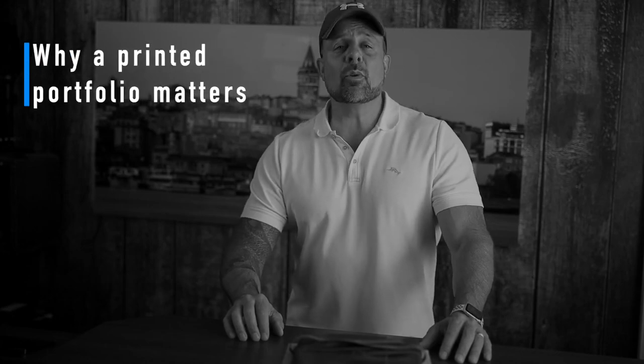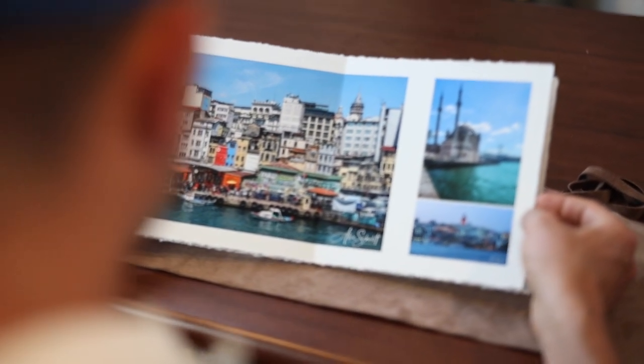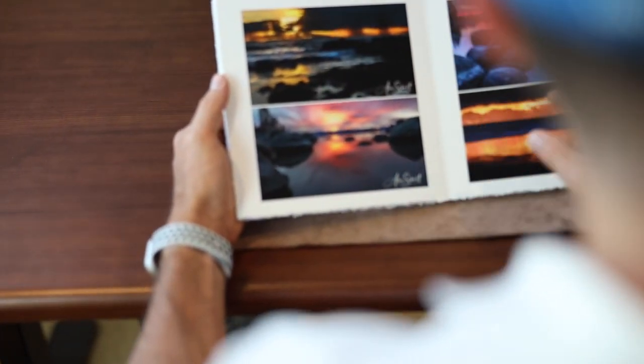Now, why a printed portfolio matters. While having an online portfolio is an absolute must, having a printed portfolio is equally important. Doing so can really be a learning experience — you see the details and the mistakes much more clearly in a printed photo than you do on screen. But in addition to being a valuable learning experience, creating printed images can help you showcase your work in a way that is simply impossible to do on a computer screen.